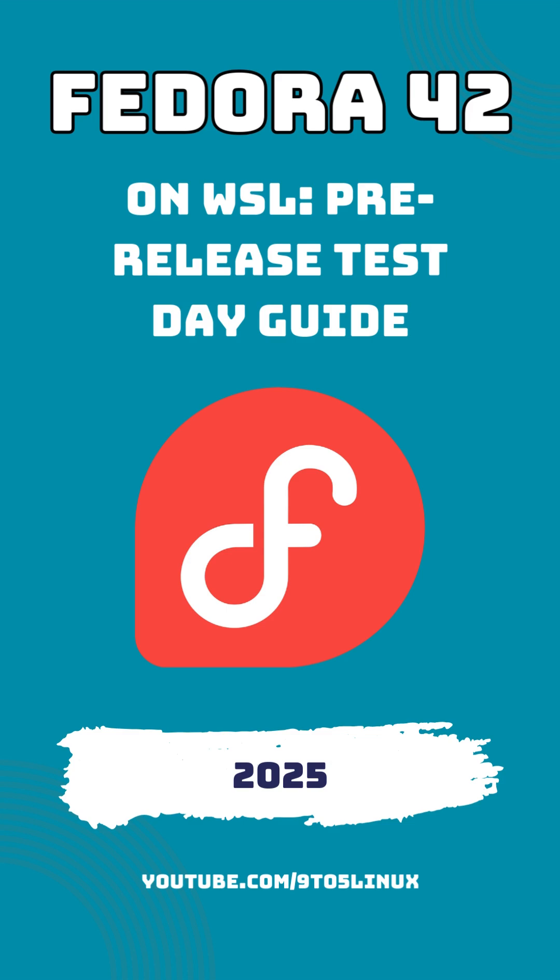The test day event. The Fedora team has set aside a dedicated test day for this pre-release build, which happened on February 17th. On that day, the Fedora community invites anyone interested to download the Fedora 42 image for WSL and give it a spin.